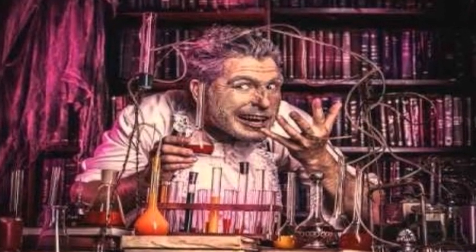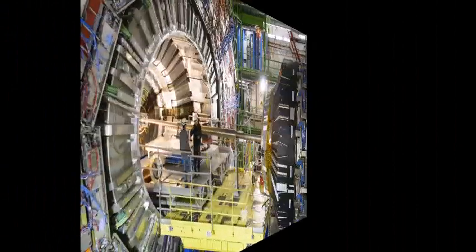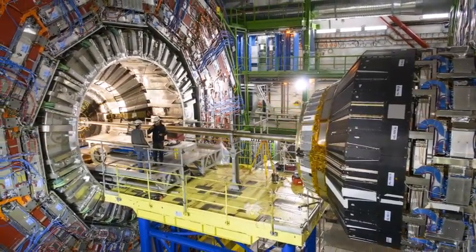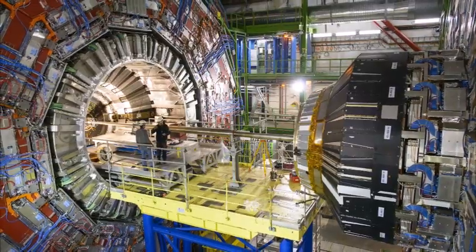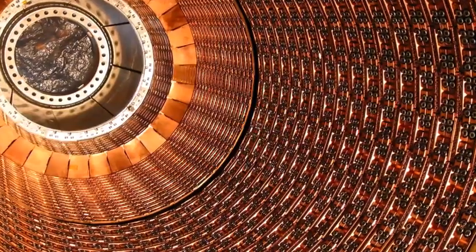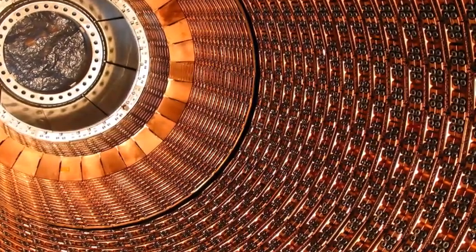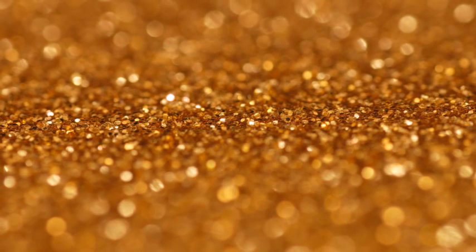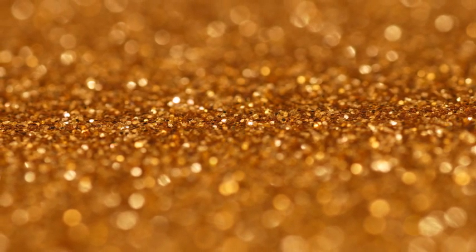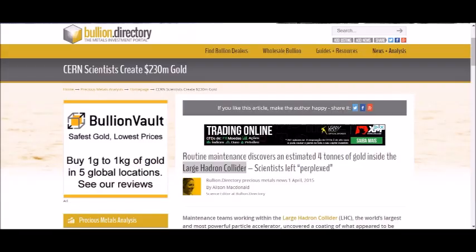Mr. M.D. spotted this one, and it's a fun one, maybe. During routine maintenance at CERN's Large Hadron Collider, the lead shielding around the circular track was lifted to reveal a yellow substance which at first was thought by the maintenance crews to be yellow paint. But upon examination, the yellow substance proved to be a thin coating of gold, with a little platinum and yttrium thrown in for good measure. Routine maintenance discovers an estimated 4 tons of gold inside the Large Hadron Collider — scientists left perplexed.